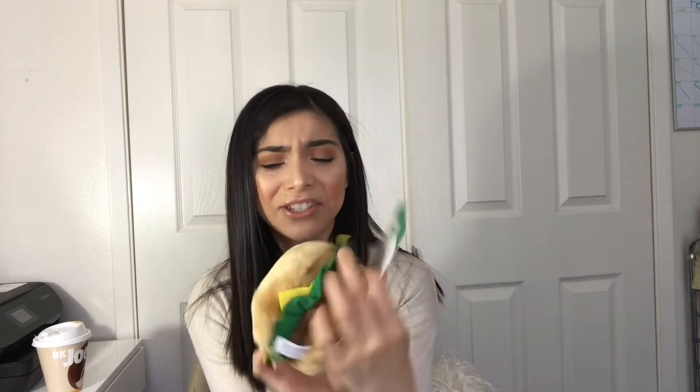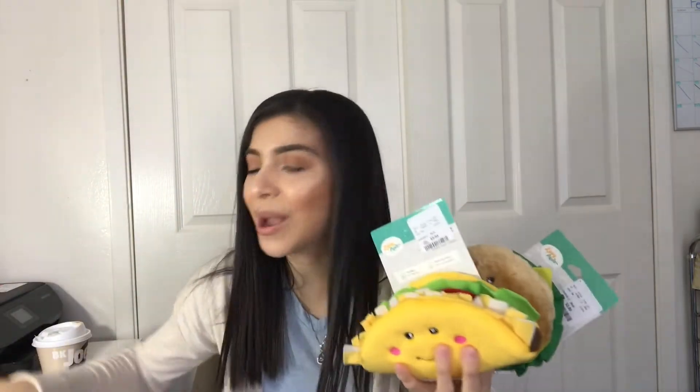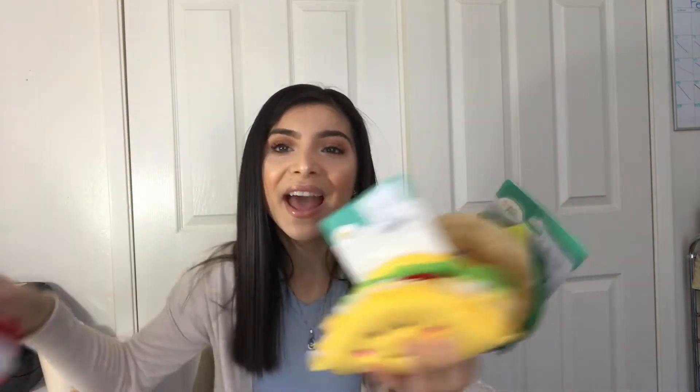The next one is also from Zippy Paws — a cheeseburger toy, also $3.99. Just look at the smiling face and the little cheekbones, it's so cute! It makes a squeaky noise as well. So we've got a cheeseburger, a taco, and a popcorn — I just thought these were the cutest toys ever.